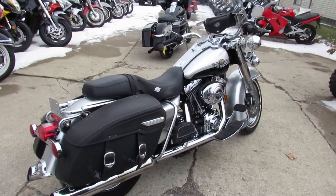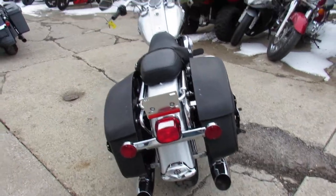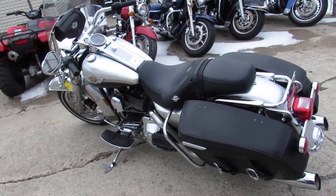Only $8,999. We've got guaranteed financing, leasing programs, layaway programs. Whatever your situation is, give us a call and we'll work with you to get you riding. It's approvalpowersports.com — call today and you can ride today.